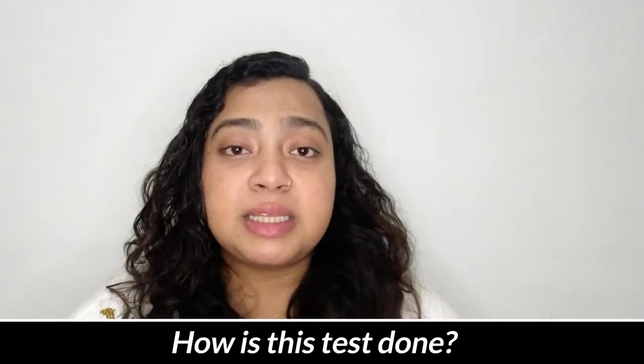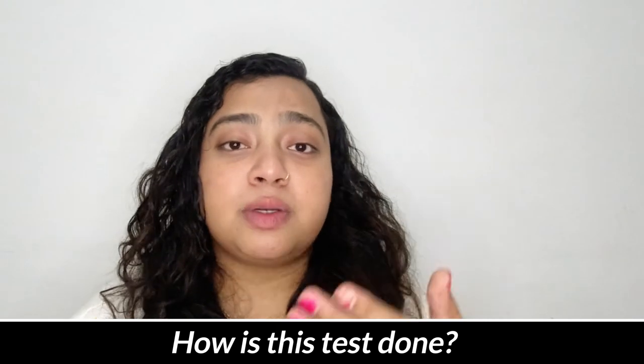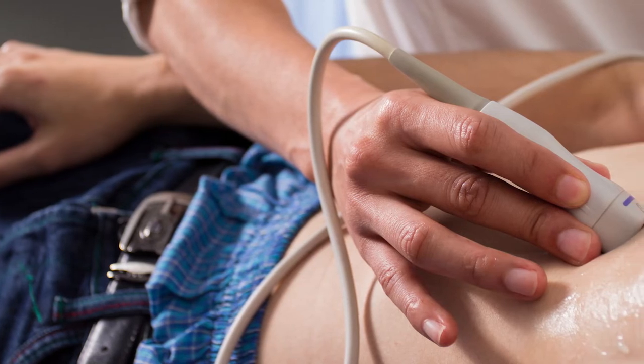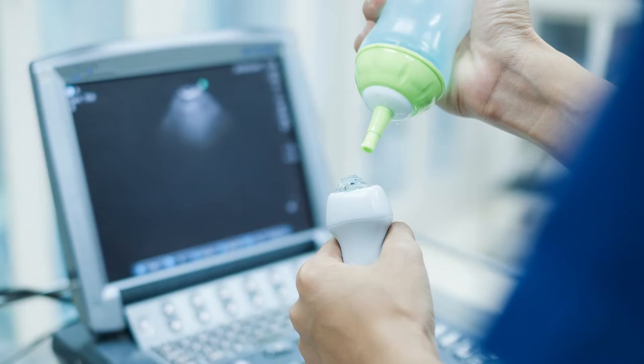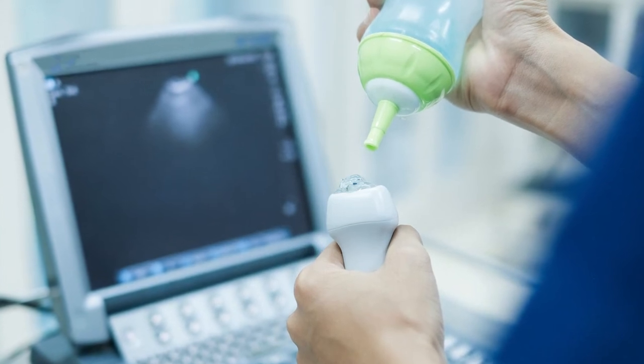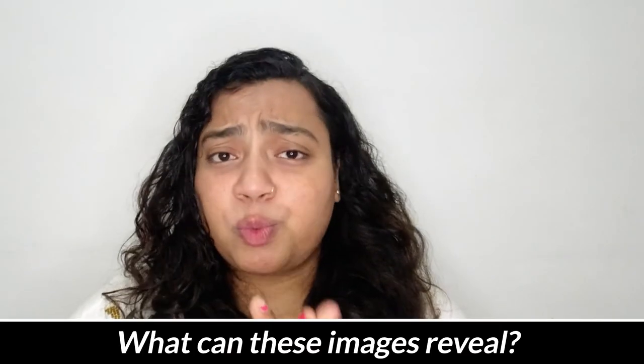For this test, your doctor will ask you to lie down on the bench or bed. Your doctor will put some gel on your chest and the same gel on the transducer or probe. During the test, you might feel slight pressure on your chest.